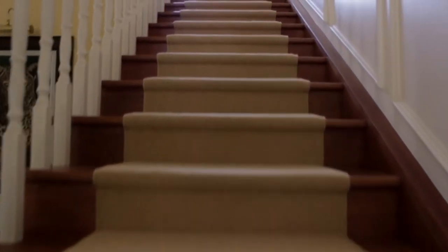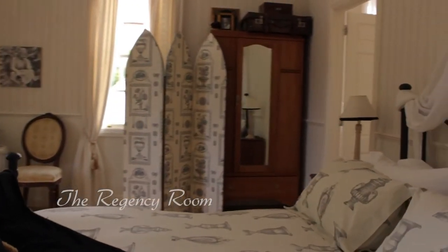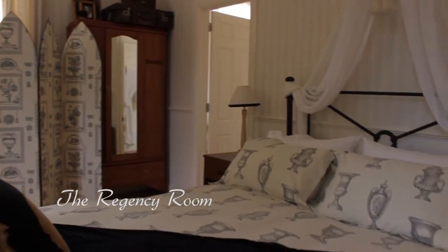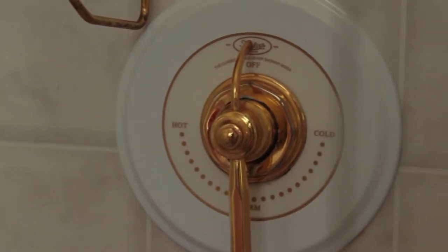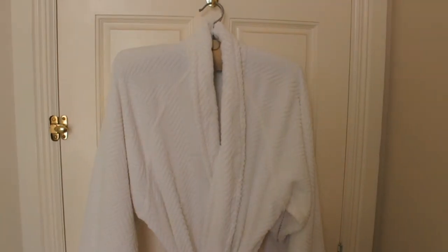On the first floor we have the Regency room, which is a lovely formal and romantic room. It looks out over the fountain in front of our house and the liquid ambers. It has a very nice en suite with a large shower.